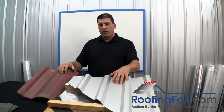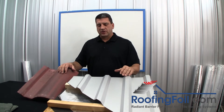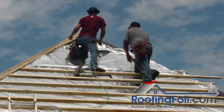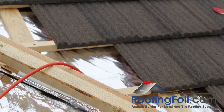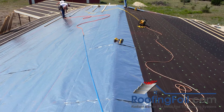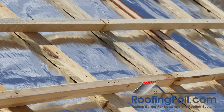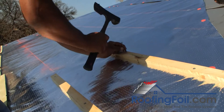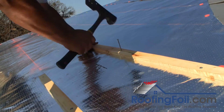By installing a radiant barrier, not only will you help the customer save money on their energy bills, but you'll also build their trust. You'll be seen as an innovative contractor who looks out for the best interest of their customers. They value your knowledge, expertise, and suggestions.